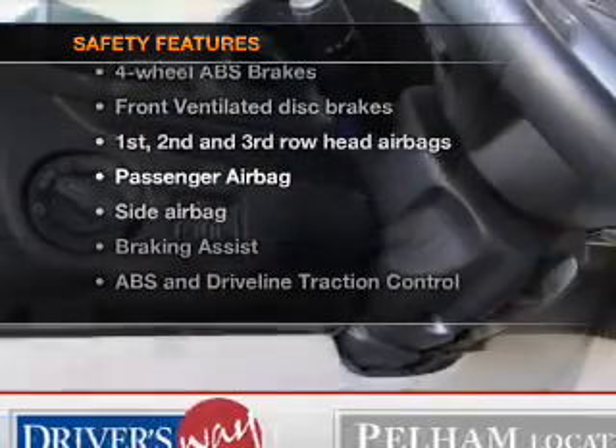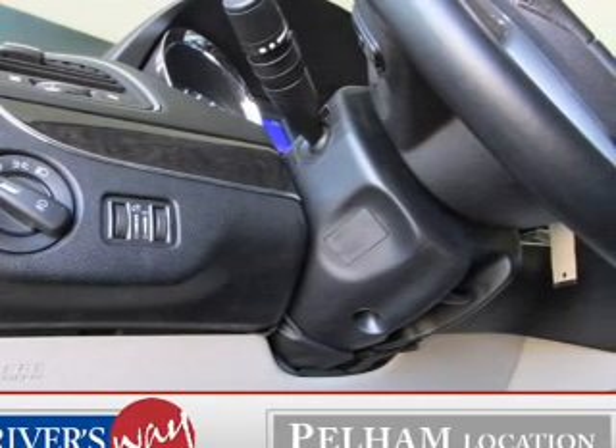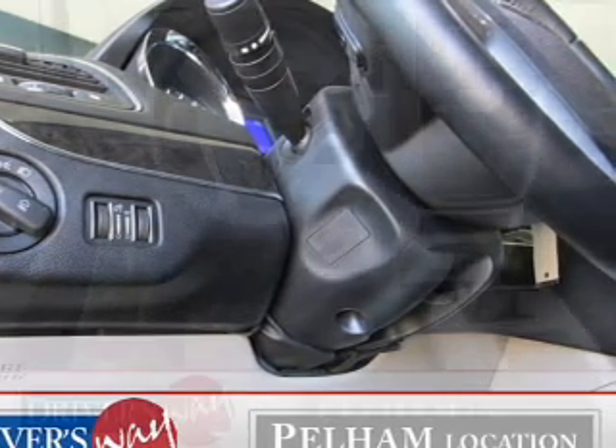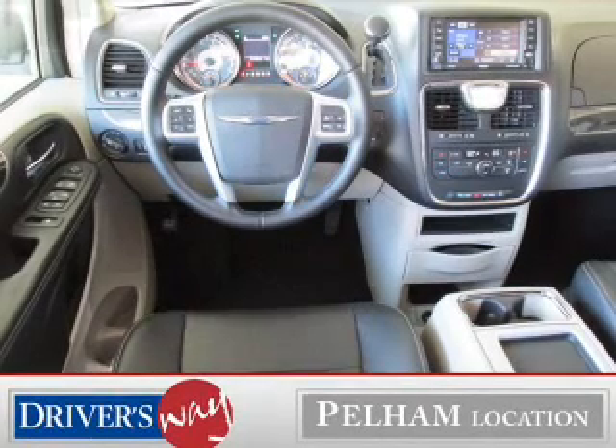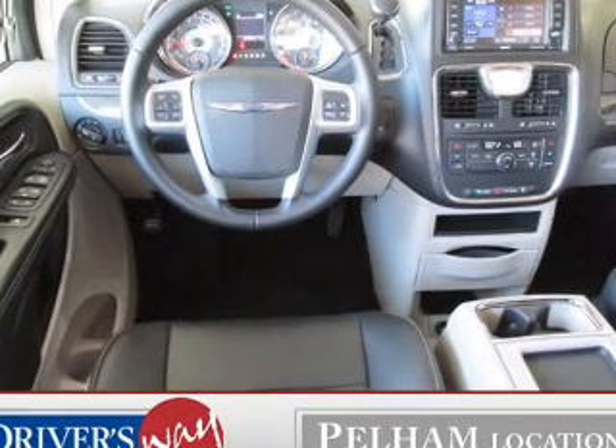Front ventilated disc brakes, curtain head airbags, passenger airbag, side airbag, traction control, stability control, and independent suspension. Our website offers more information on all of our vehicles.